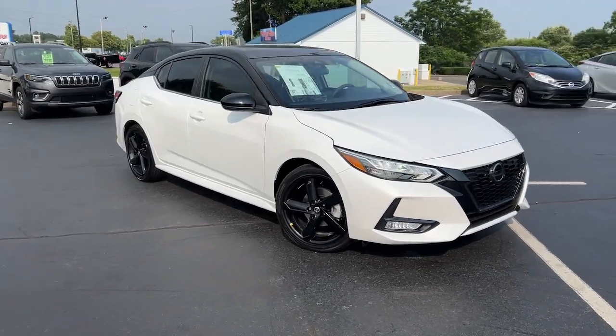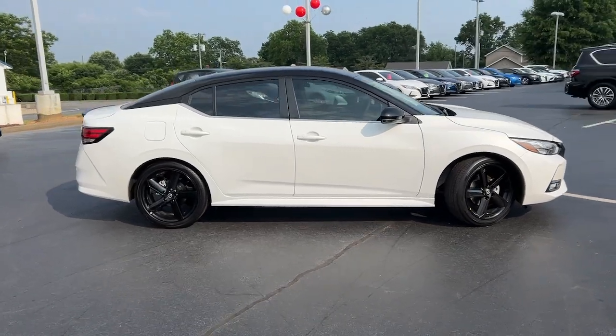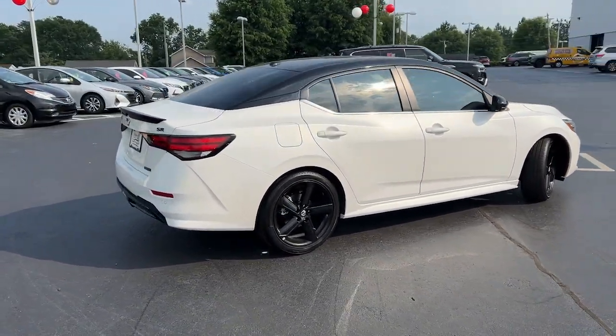Here is a wonderful 2023 Nissan Sentra. Comfort, convenience, safety, and fun are all yours in the sleek and spirited Sentra.